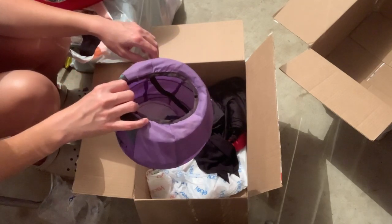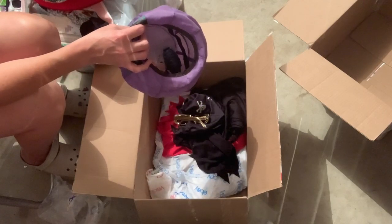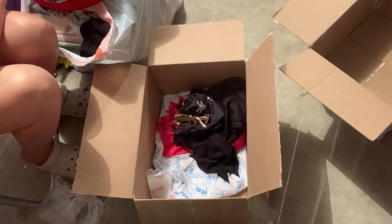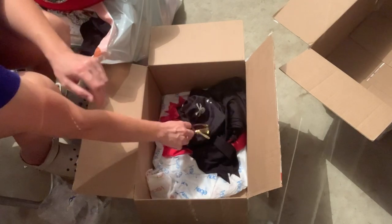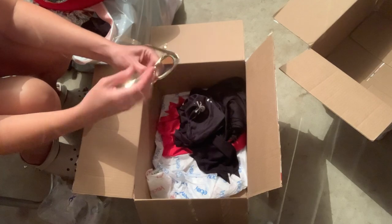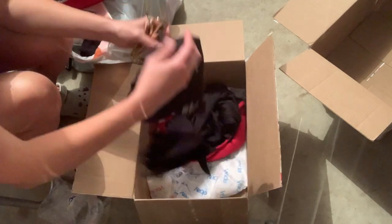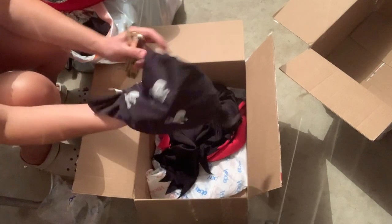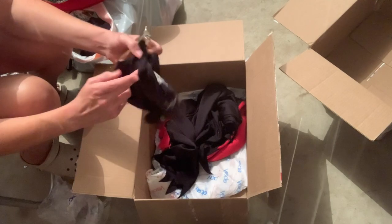Do you guys hear that? I have boxes of inventory over here beside me and something just started playing music. Actually, I think it's in a box I just brought home today. These glasses have some gold bling. And then we have this skull — I think it's like a bandana you'd wear around your neck.